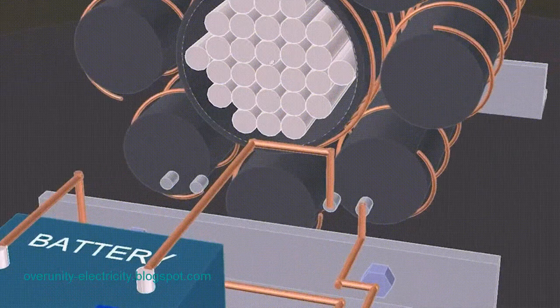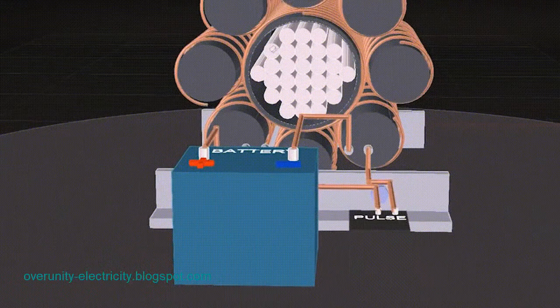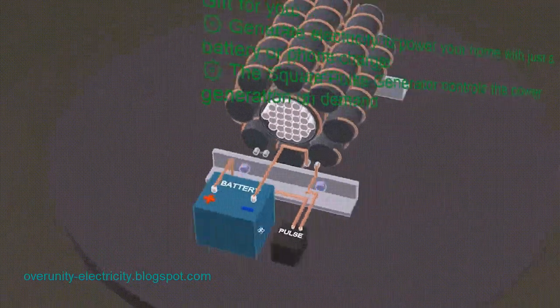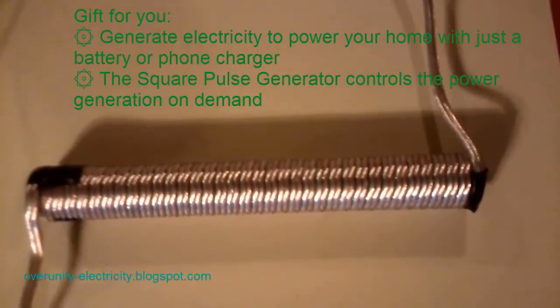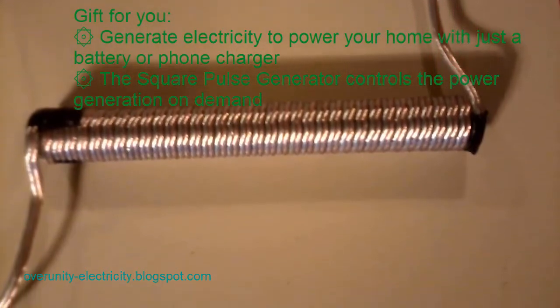Some inventors have claimed to have already achieved this. Many have contributed to Tesla's original idea: Thomas Henry Moray invented a radiant energy device, Edwin Gray had the 50-horsepower EMA motor, and Paul Bowman designed a Tesla machine with two parallel magnetic discs.